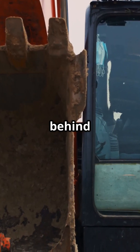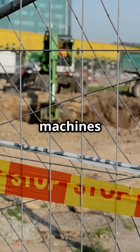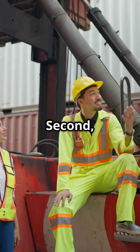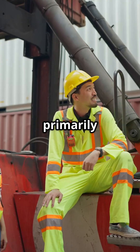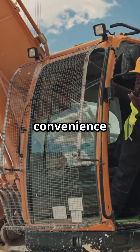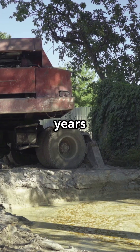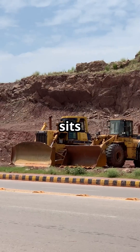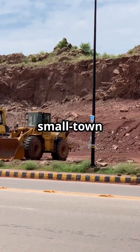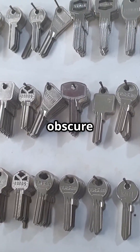The design assumptions behind the Universal Key era were: first, that machines would stay on controlled, access-restricted sites; second, that threat actors were primarily insiders; third, that operator convenience trumped everything else. But those assumptions collapsed years ago. Equipment now sits in open subdivisions, roadside projects, and small town lots. The Universal Keys are no longer obscure — they are a commodity.